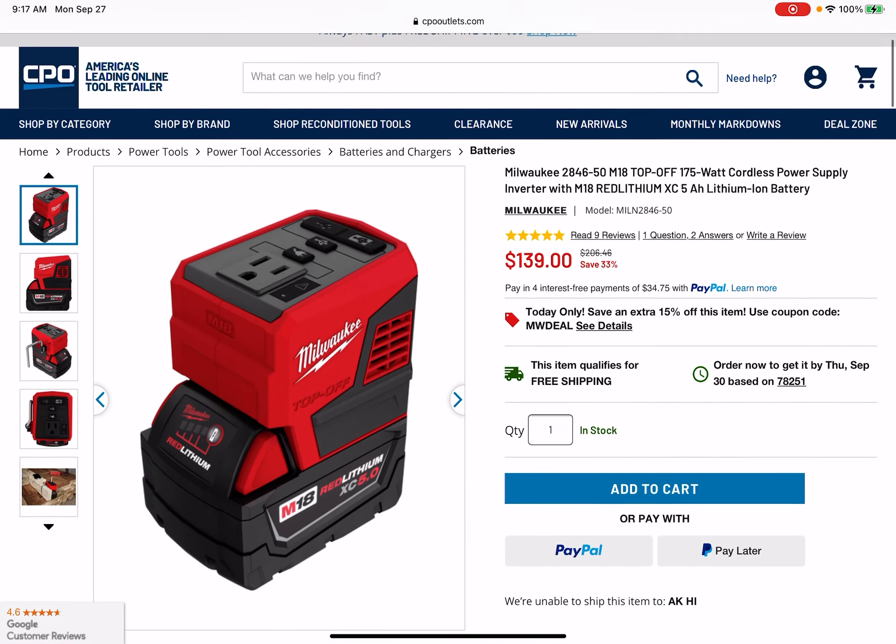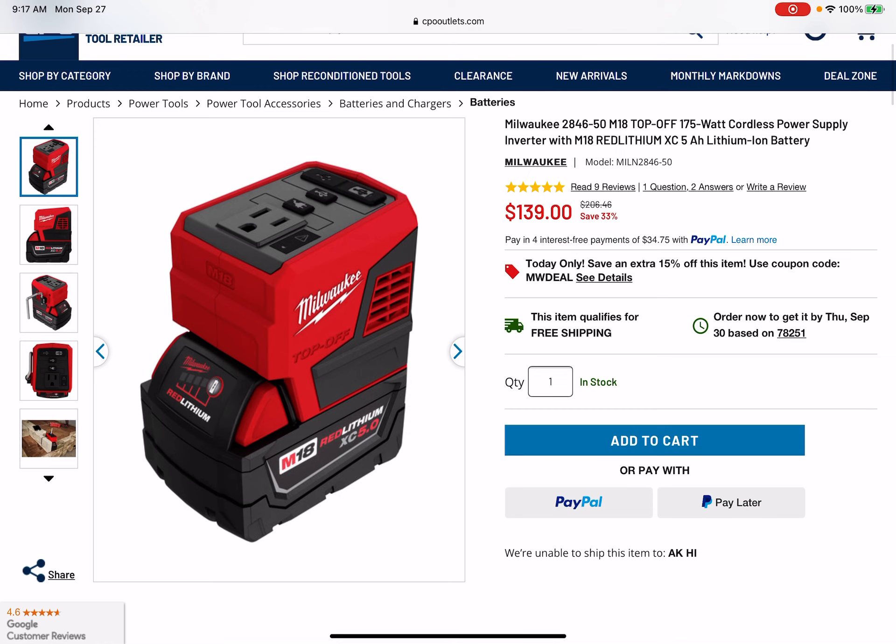All right, fam. I don't really like to do single tool deal vids unless it's something screaming. But this one — this one's pretty hot.